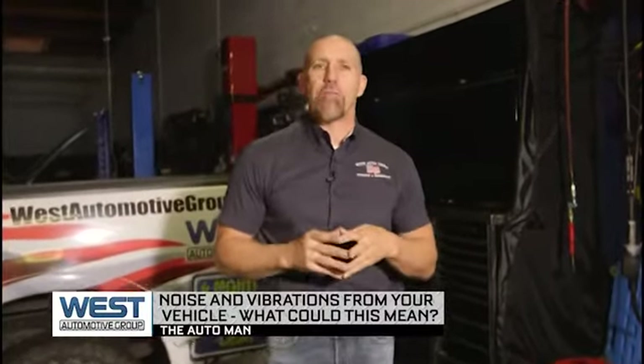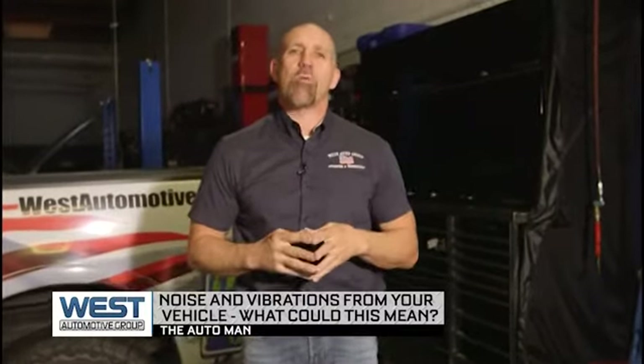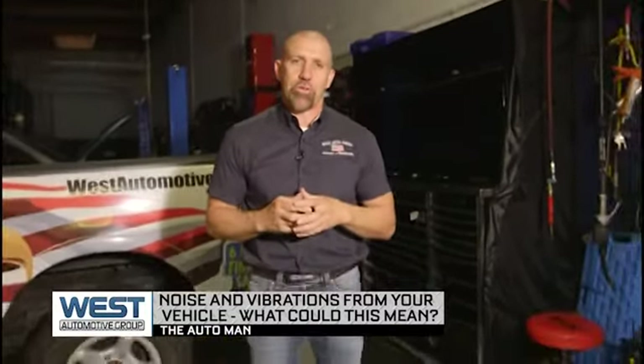Brian Bowersock here from the West Automotive Group. Today we're talking about vibrations in your vehicle — some of the items that you may be feeling and why you might be feeling these vibrations from the engine.